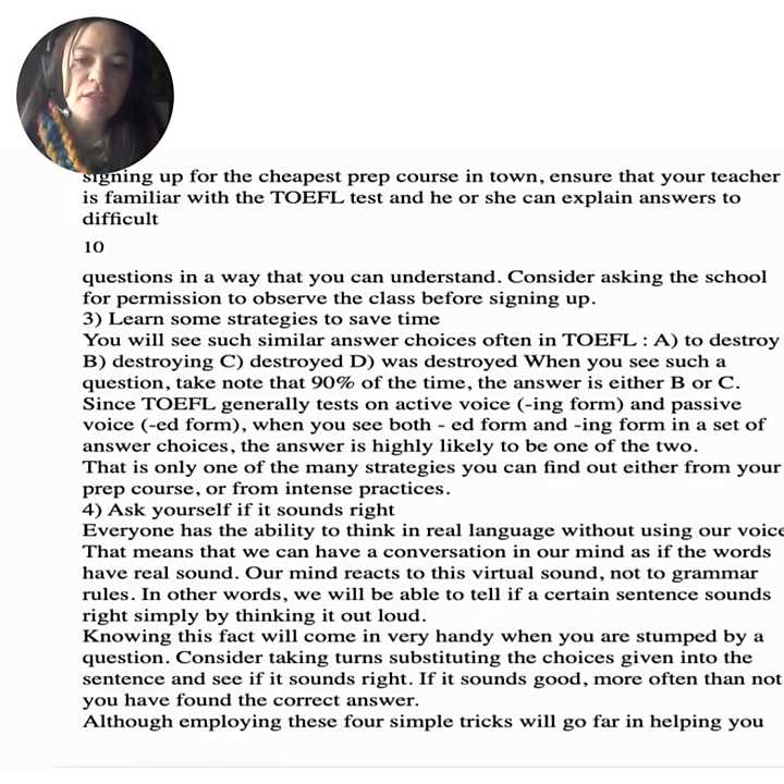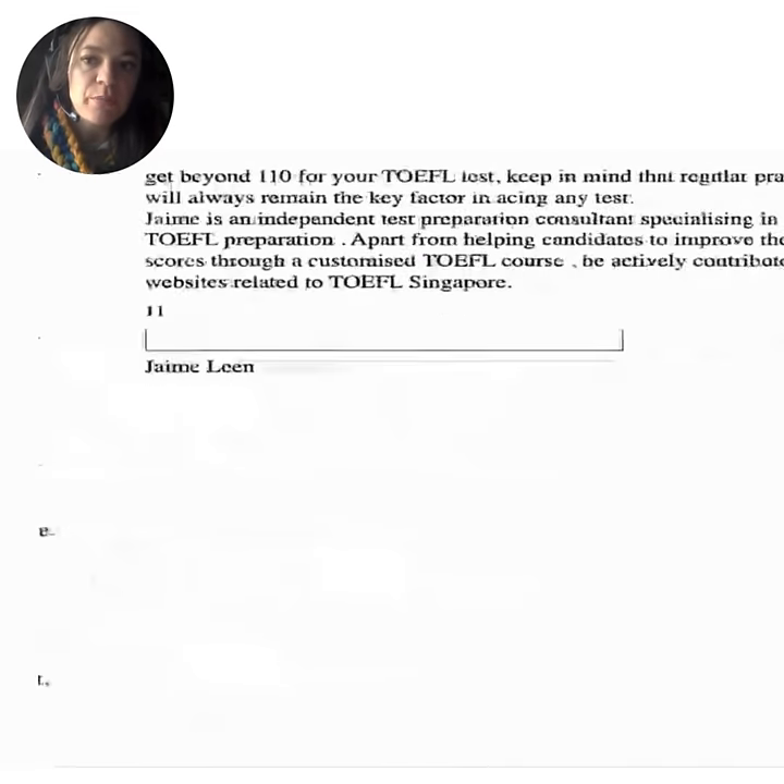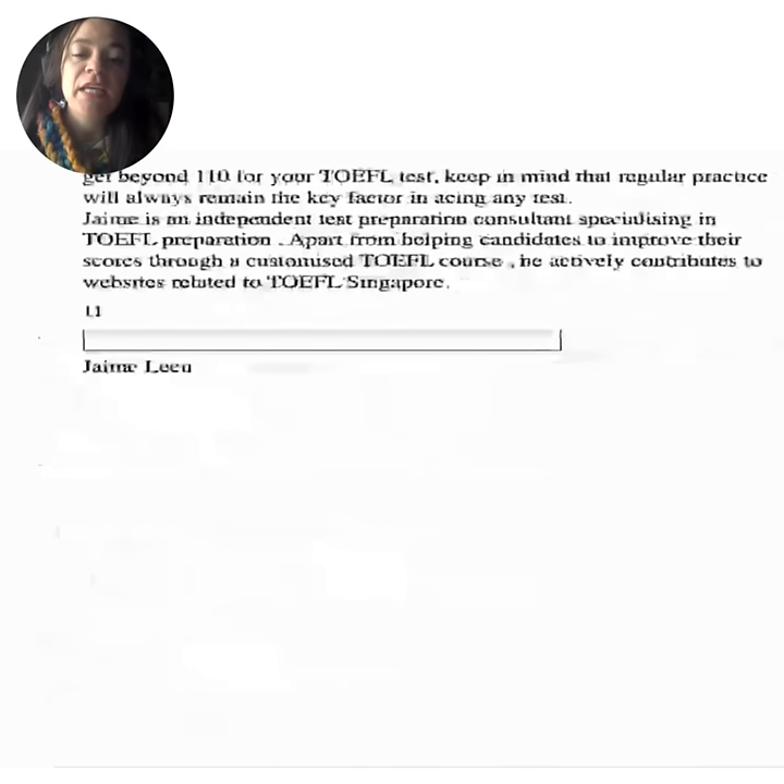Number four: ask yourself if it sounds right. Everyone has the ability to think in real language without using their voice — we have a conversation in our minds as if the words have real sound. Our mind reacts to this virtual sound, not to grammar rules. In other words, we can tell if a sentence sounds right simply by thinking it out loud. Consider substituting each answer choice into the sentence and see if it sounds right. Although these four tricks will go far in helping you get beyond 110 on your TOEFL test, regular practice will always remain the key factor in acing any test.